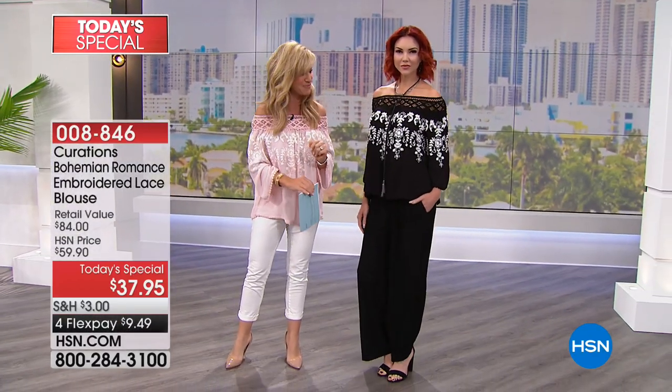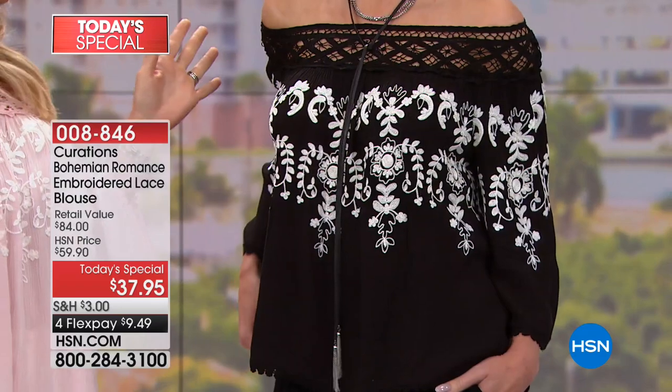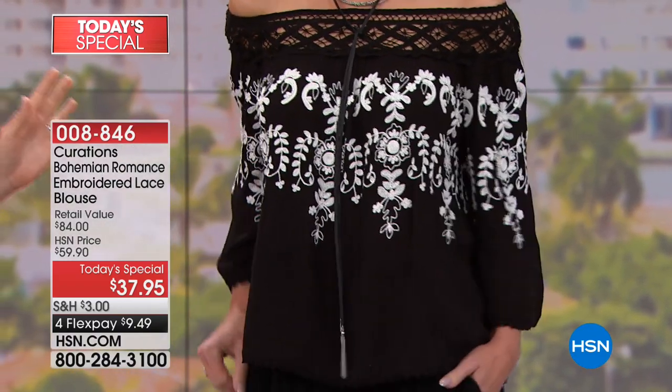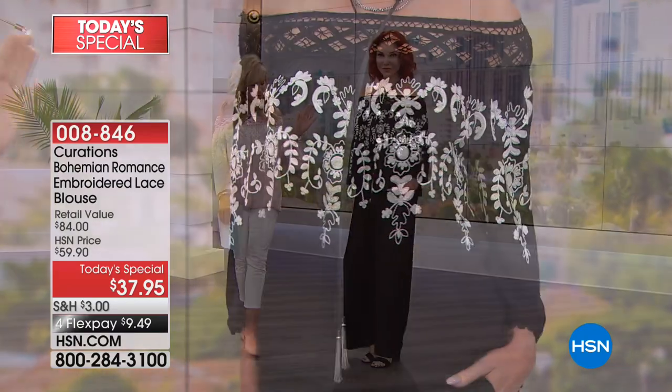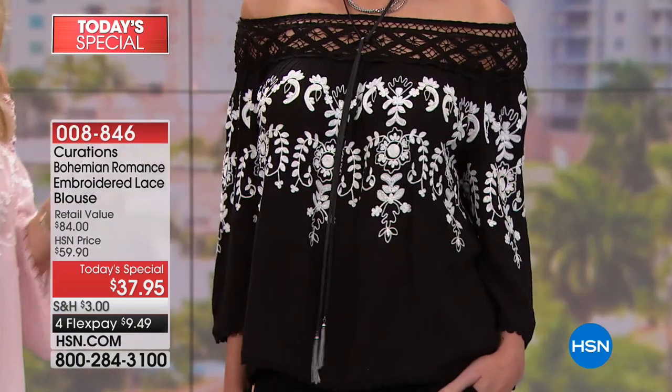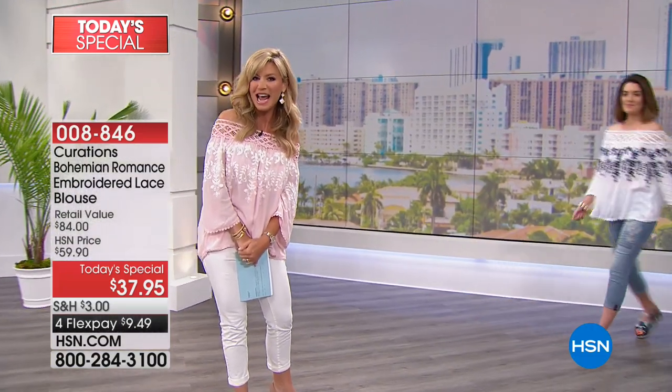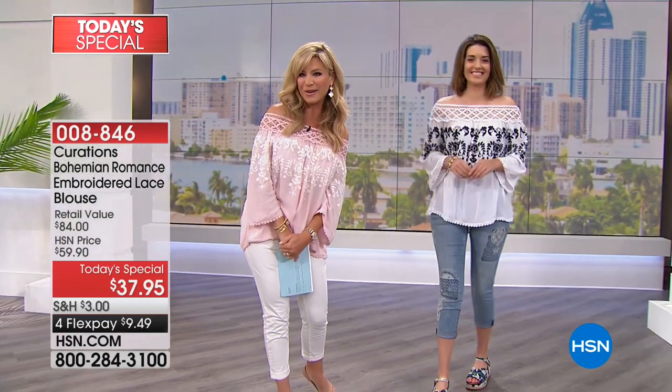We've also got matching pants coming up. Miss Kate is wearing the black with white embroidery, looking fierce and fabulous. If you want to be a little more dramatic that's perfect — it's all stretchable lace on top, absolutely darling. We've got six color options and we're going to be moving on to a beautiful golden color. If you watched the big royal wedding, there was a special woman who wore that same color.